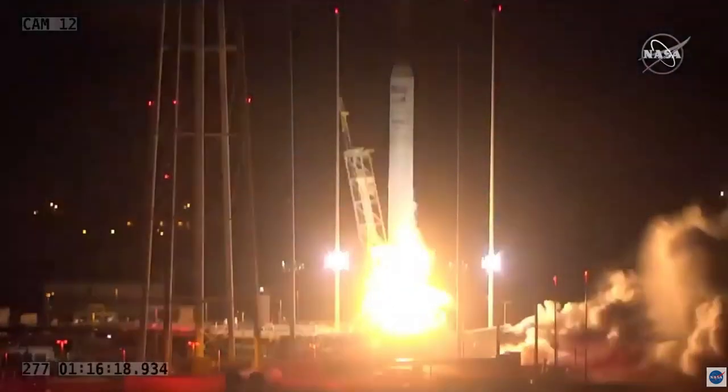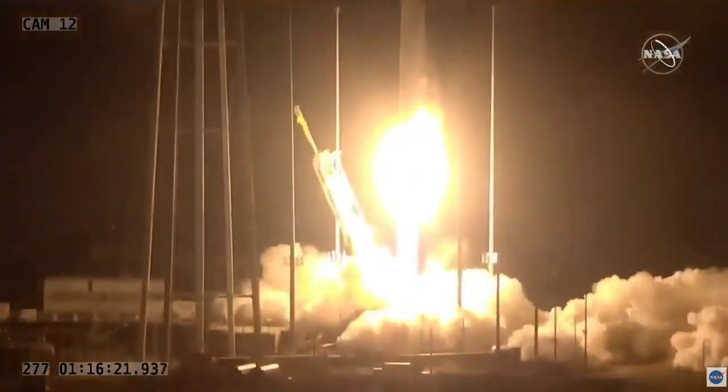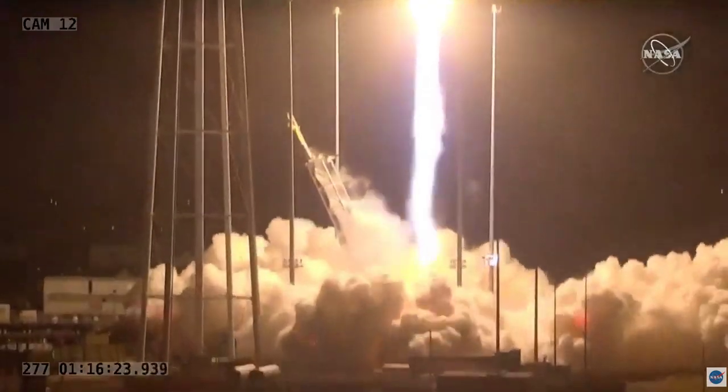Engines start and liftoff. The SS Kalpana Chawla takes flight, sight set on the International Space Station.